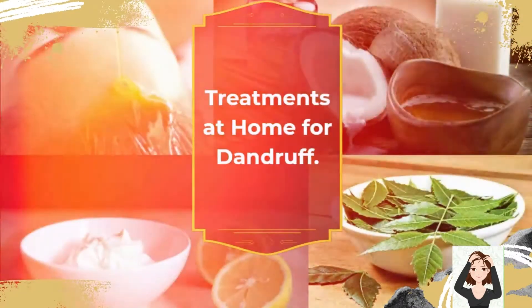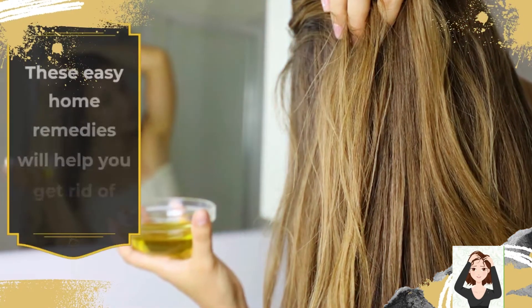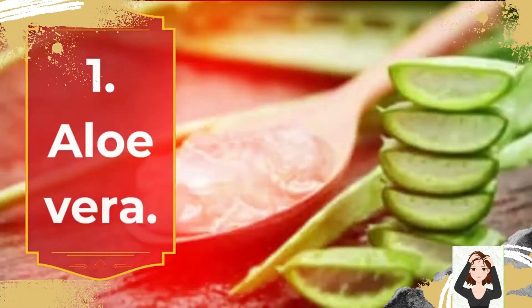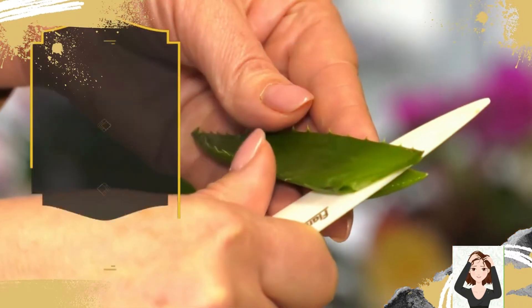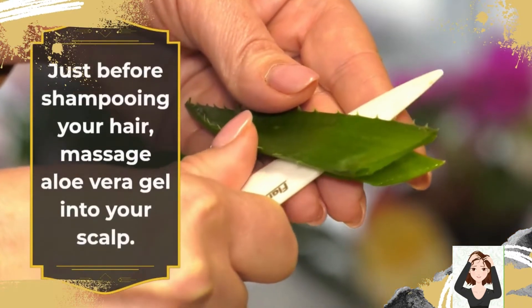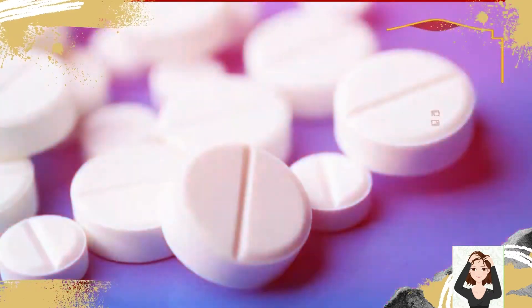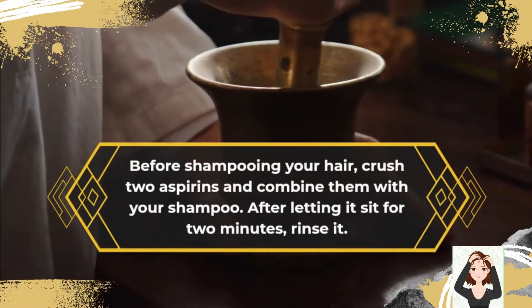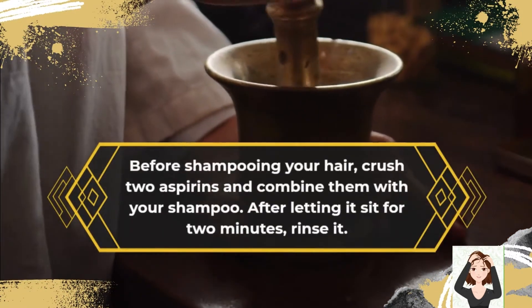These easy home remedies will help you get rid of dandruff naturally. 1. Aloe Vera: Just before shampooing your hair, massage aloe vera gel into your scalp. 2. Aspirin: Before shampooing your hair, crush 2 aspirins and combine them with your shampoo. After letting it sit for 2 minutes, rinse it.